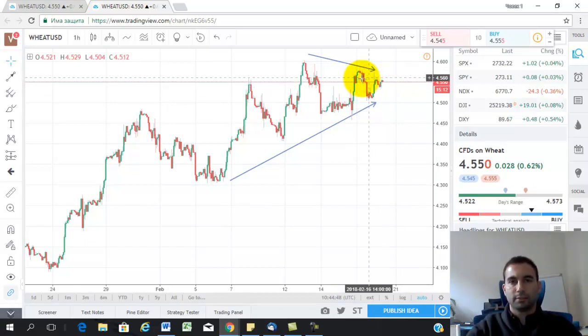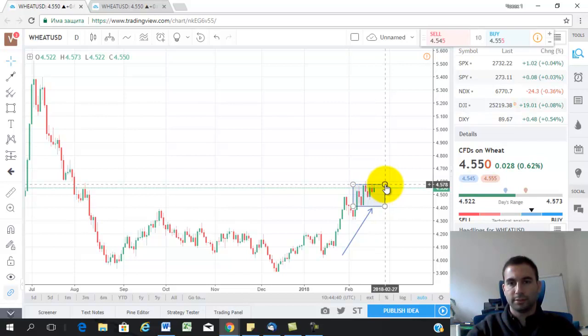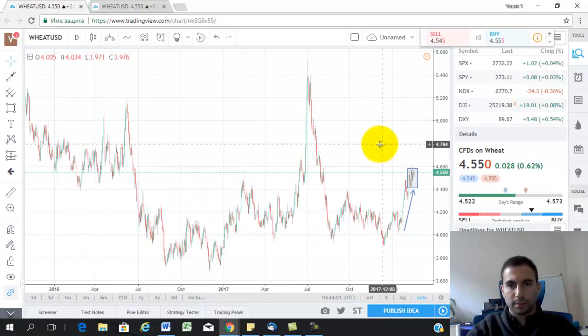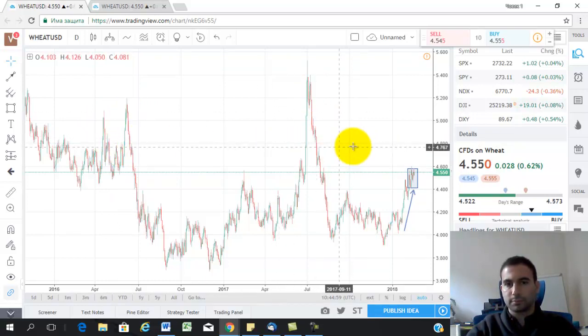The movement will be on the upside. If we switch again to the daily chart, I suspect that if the price breaks this consolidation, we might expect movement till the price of 480, which, if we scroll back, is some sort of a level of resistance. It was broken a couple of times, but soon after that the price falls back again.